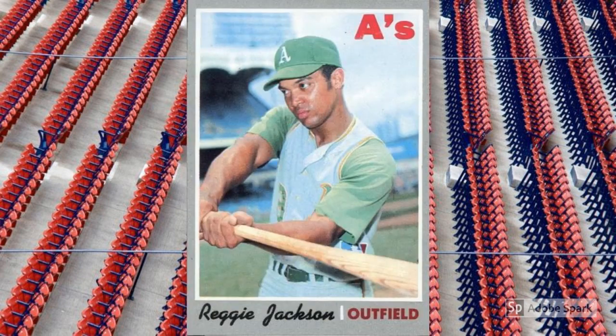A while back, I christened this card as the best in the 1970 Topps set, and I haven't really found anything to persuade me from that opinion. Young Reggie swinging a mighty bat, with Yankee Stadium in the background on a second-year card. Yup, it's a classic. And a classic that fetches $50 or more in PSA 7.